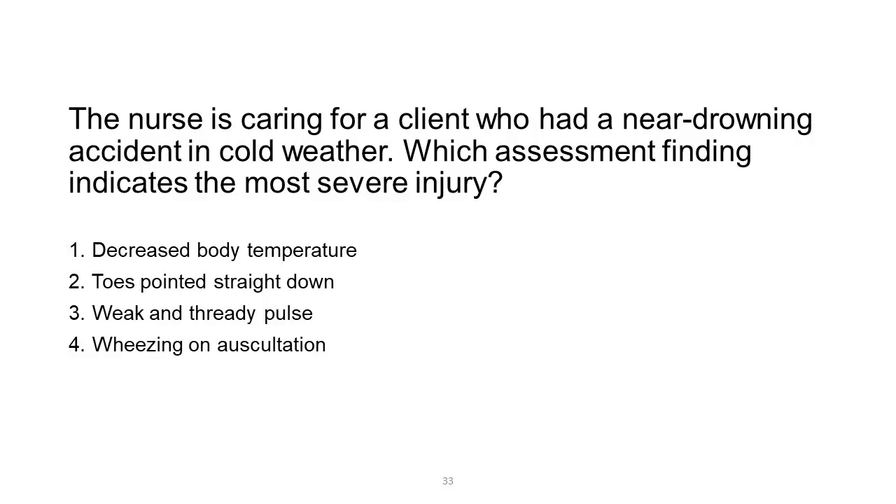The nurse is caring for a client who had a near-drowning accident in cold weather. Which assessment finding indicates the most severe injury? 1. Decreased body temperature. 2. Toes pointed straight down. 3. Weak and thready pulse. 4. Wheezing on auscultation.